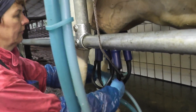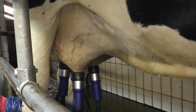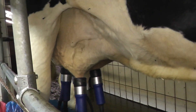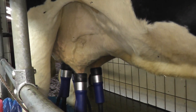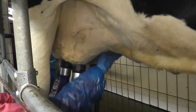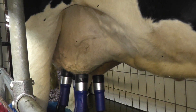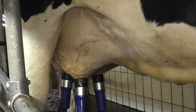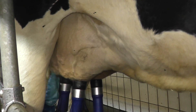Neben der Fruchtbarkeit ist die Eutergesundheit eine der häufigsten Ursachen für die Abgänge der Milchkühe, für die Verluste aus der Herde. Deshalb wird die Zeit des Trockenstellens genutzt, die Eutergesundheit zu verbessern und auf einem guten Niveau zu halten.